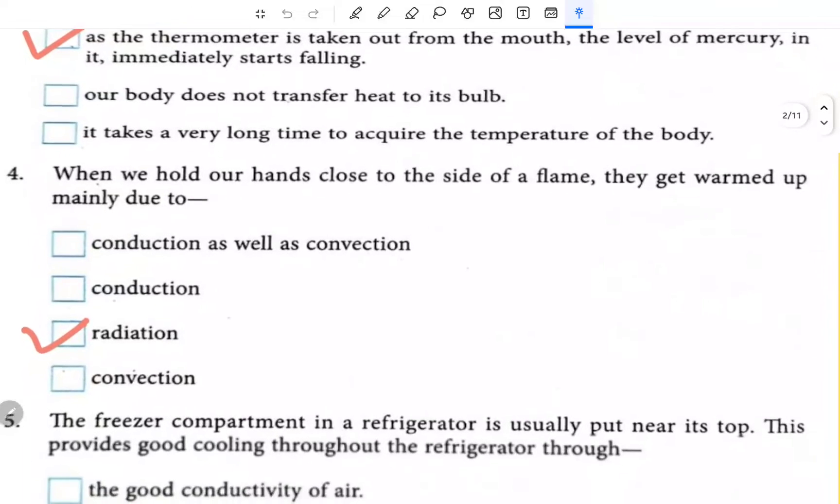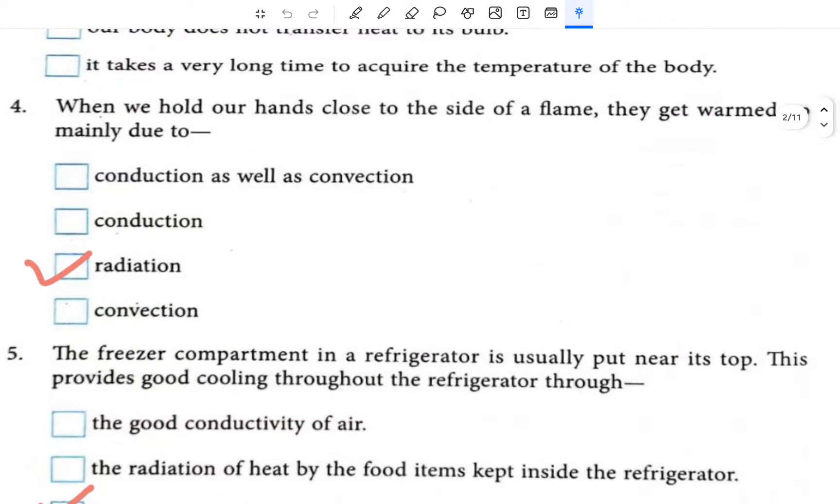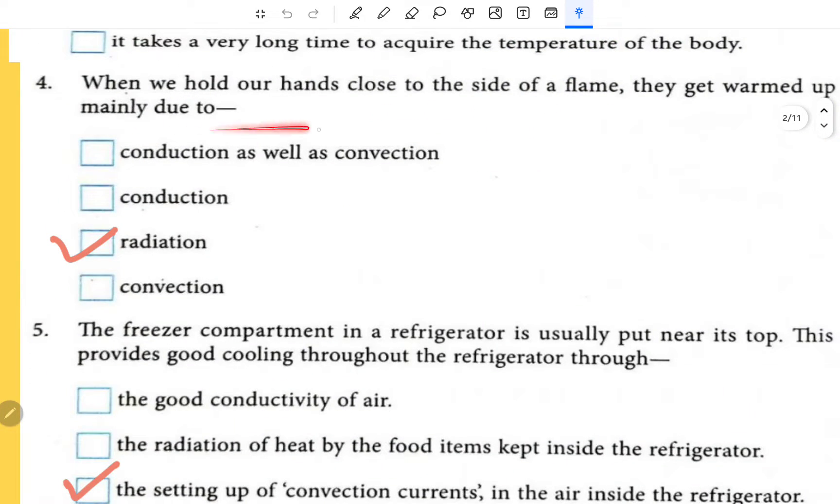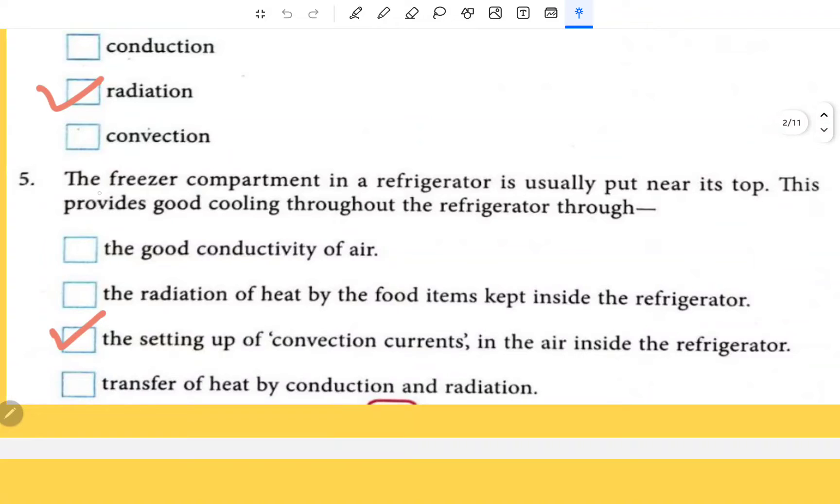In a clinical thermometer there is a kink. When we hold our hands close to the side of a flame, they get warmed up mainly due to radiation, because there is no medium — though you can say there is air, but since you have kept your hand to the side of the flame, that's why it is radiation.